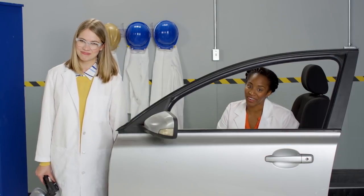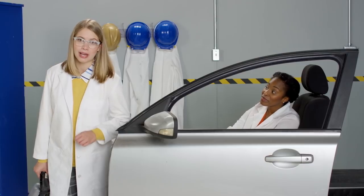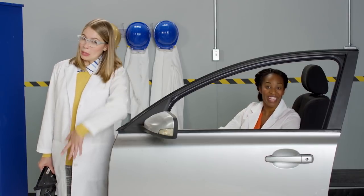Well, there you have it! Until next time, remember: side view mirrors have your back — and your side. It's both sides, actually. Okay, bye!